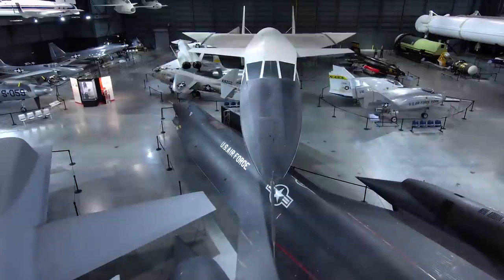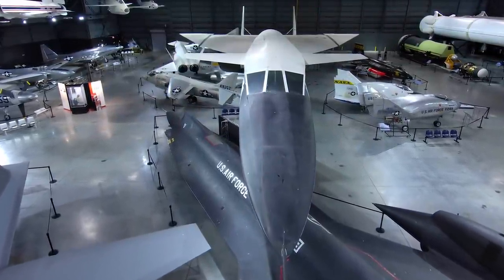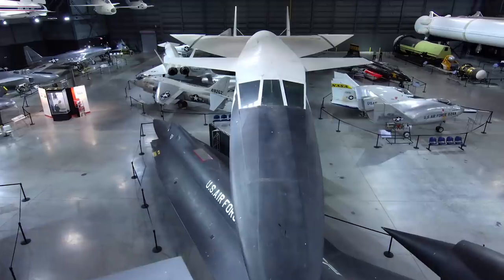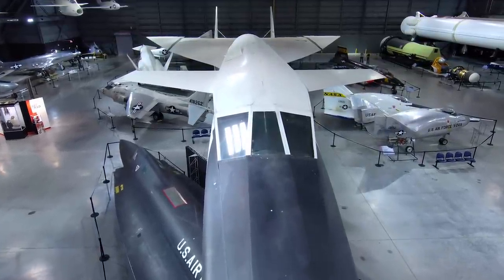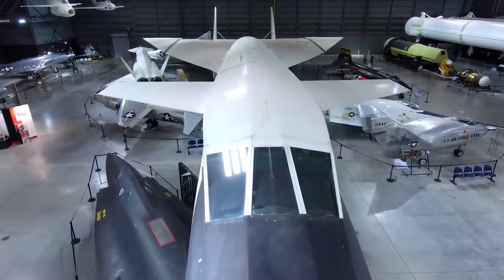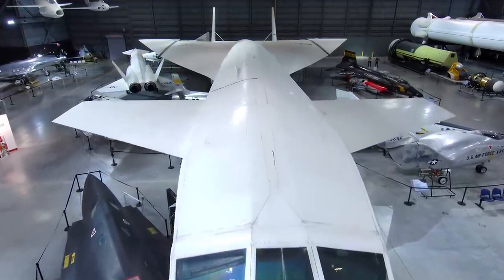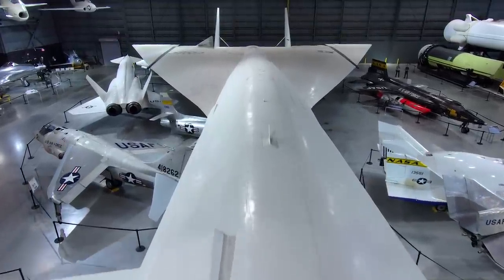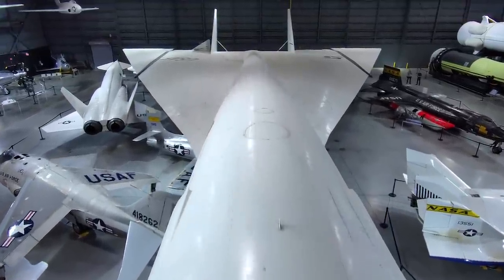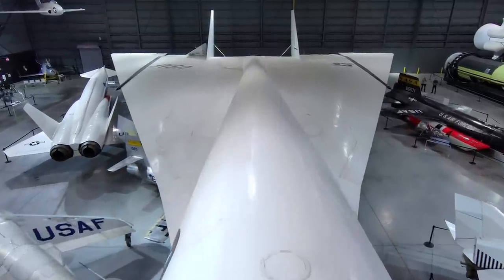The purpose of the XB-70 program was to enhance nuclear deterrence. It was meant to be a high-speed, high-altitude nuclear bomb-delivering aircraft, and that was its role in the early part of the Cold War. It was an early part of the so-called triad: bombers, submarines, and land-based ballistic missiles.